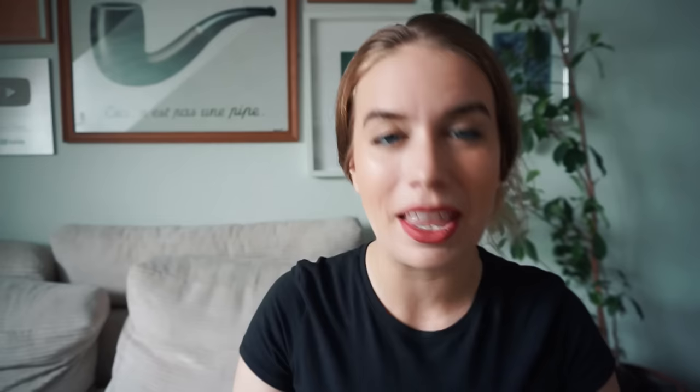That was my get-ready-with-me routine — I hope you guys liked this video. Oh wait, one last thing — I have this lip balm. Don't mind me, I'm a messy girl. We're just gonna apply a little bit of balm on top — I feel like that makes a world of difference. Okay, now I'm done.